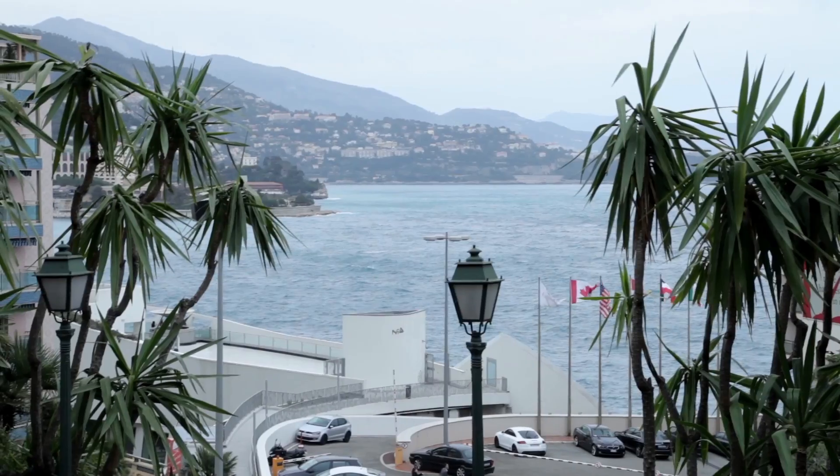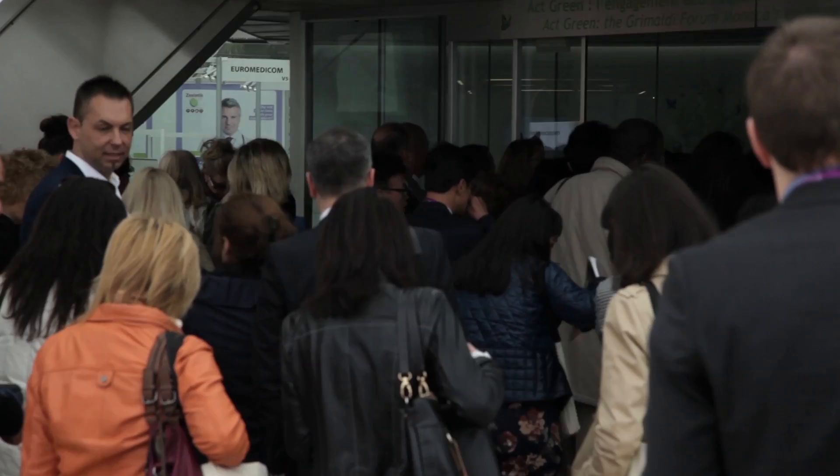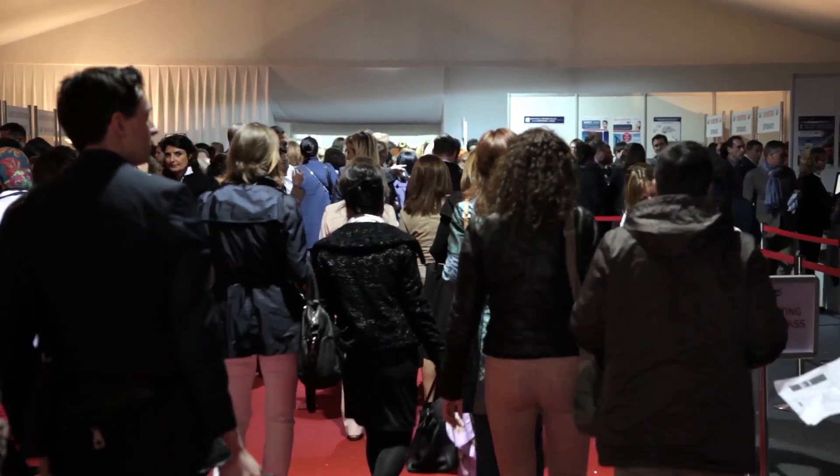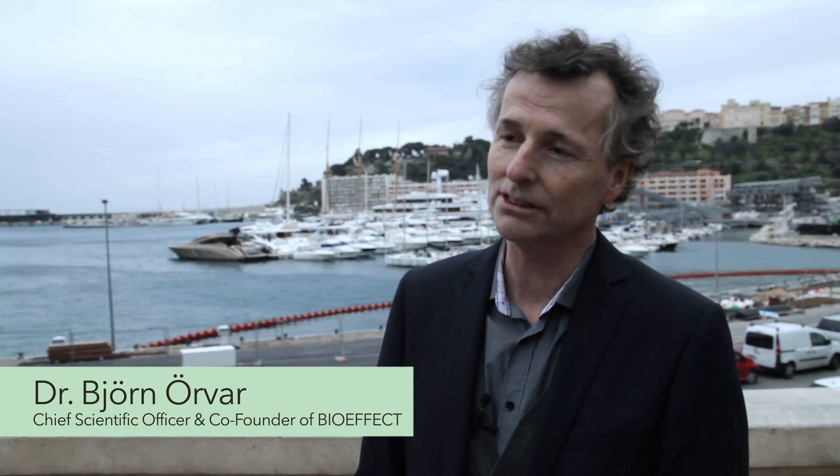We are attending the Anti-Aging World Medicine Congress here in Monte Carlo. We are very pleased to be here. We believe that we can learn a lot about new things in anti-aging, skin care, new technology and so forth, but most importantly we are here to attend the presentation of Dr. Kerser.